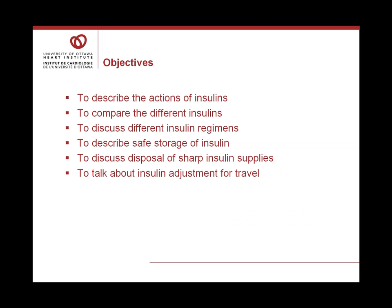I'd like to describe the actions of insulin, compare the different insulins that are available in Canada, discuss the different insulin regimens that people are prescribed, describe safe storage of insulin, discuss the disposal of sharp insulin supplies, and talk about insulin adjustment for travel.